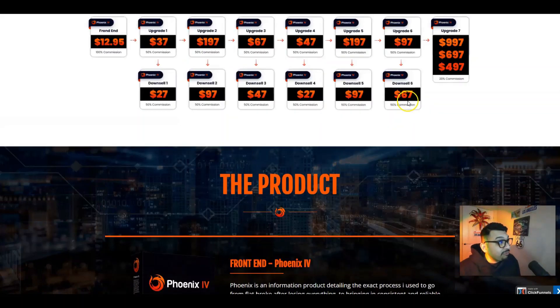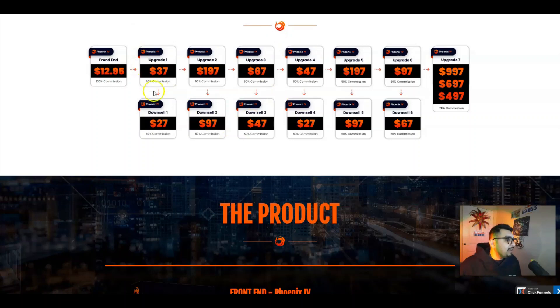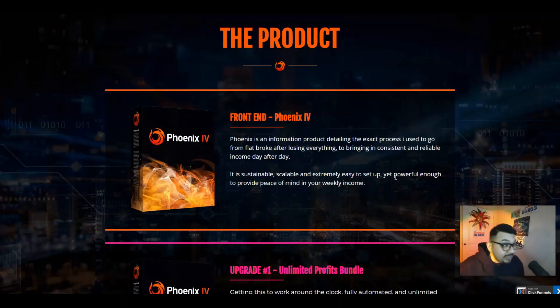Let me cover the pricing and OTOs. The front end is just $12.95 and then we have OTOs one through seven. For $12.95 you are getting Phoenix 4, which is essentially a complete powerhouse-in-a-box with which you can get started on your first make money online journey. Phoenix 4 is an information product detailing the exact process the vendor used to go from broke after losing everything to bringing in consistent and reliable income every single day.